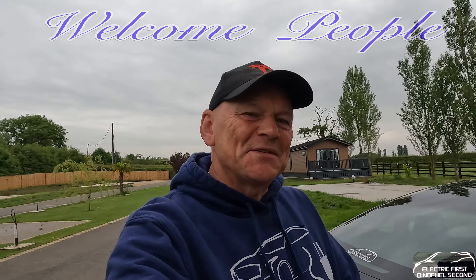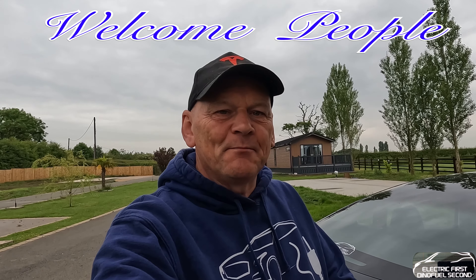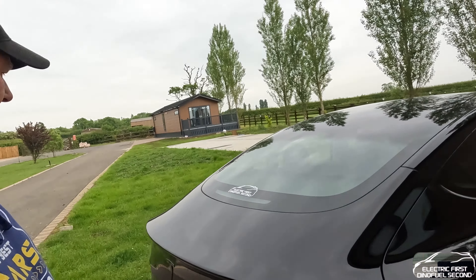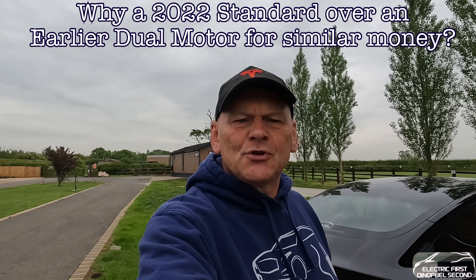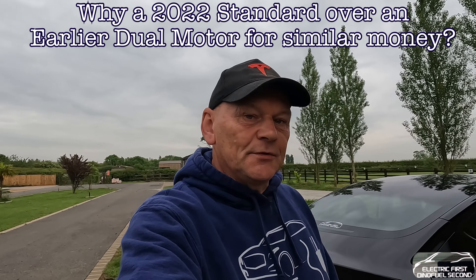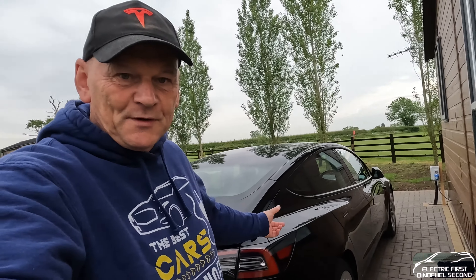Anyway, welcome. This is a quick video I'm going to put together just to show you some of the bits and bobs on the Model 3 that I've purchased here. Now some of it you might not like, some of it you might think, how childish, but I don't care. I like the tech, I like the childish attitude towards the tech that Mr. Musk has developed with this thing.